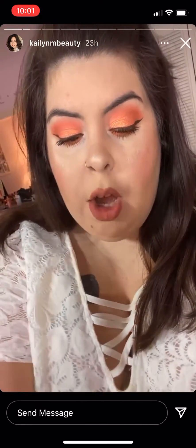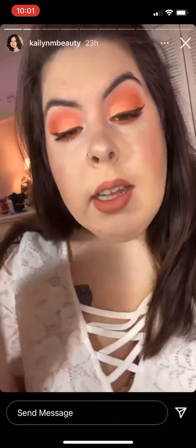I do have some brown liquid eyeliner because sometimes I feel like black can be too harsh depending on what color eyeshadow you're wearing. I have some brown liquid eyeliner on. For my lips today, I have the Lime Crime Liquid Lipstick in Bleached On. It's a really pretty peach tone and I feel like it complements the look really well.